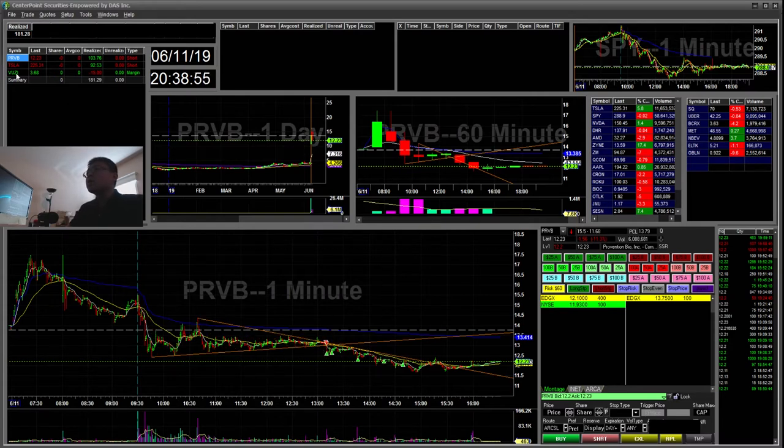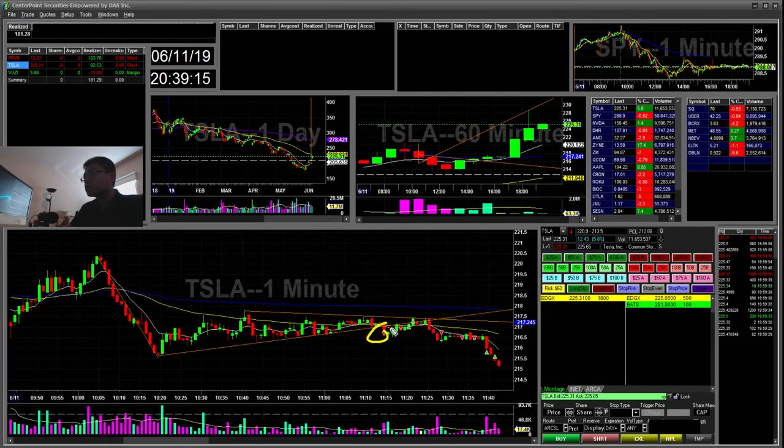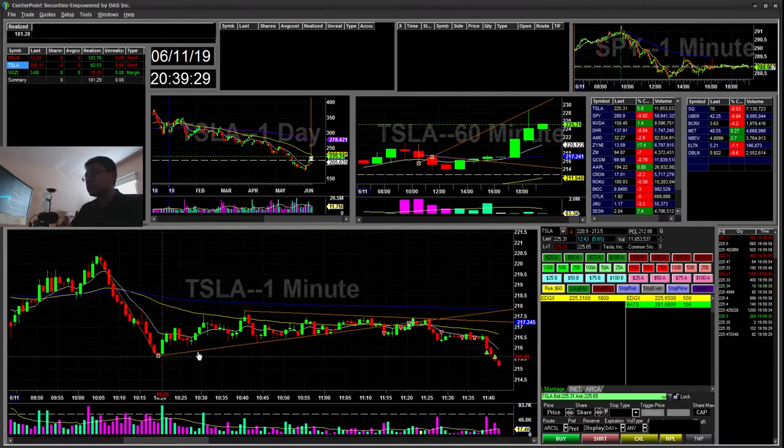Tesla was another bear flag that formed. You can see the flag and then the failed flag, but this failed flag actually held up a little bit. I went short thinking it would have a leg down, but it ended up stopping me out for about a $50 loss because I thought it would become resistance, but it ended up making another flag.